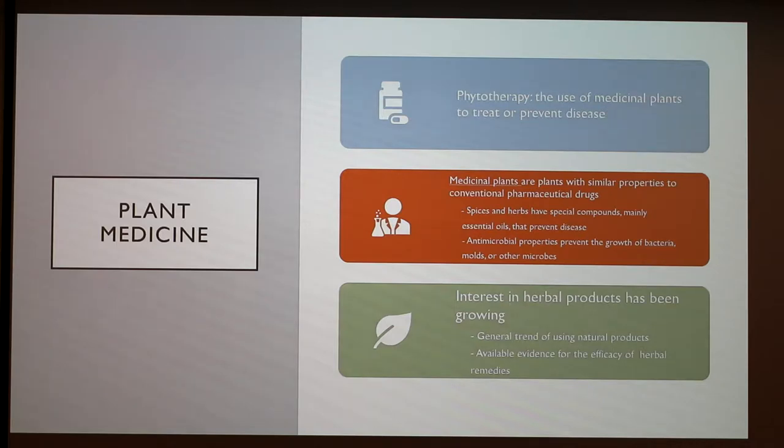Spices and herbs have special compounds, mainly essential oils, that are able to prevent diseases. They also have antimicrobial properties that prevent the growth of bacteria, molds, and other microbes. The interest in the use of herbal products has been increasing both due to the general trend of using natural products and also because it is a field that is very much studied and there is available evidence for the efficacy of herbal remedies.